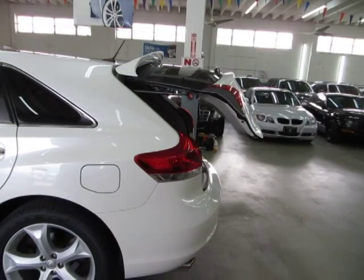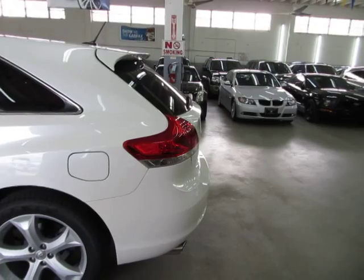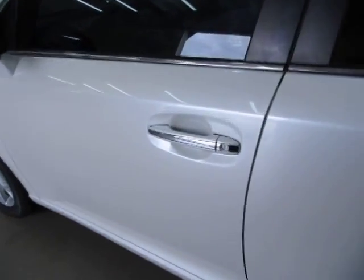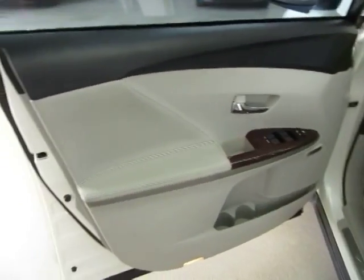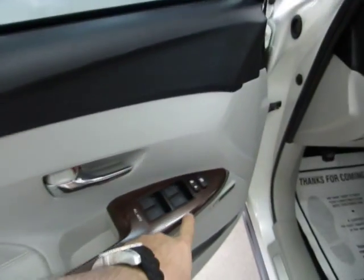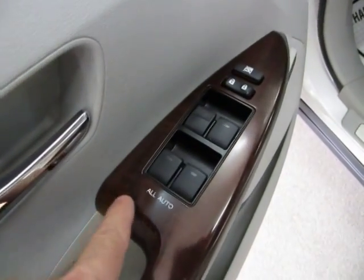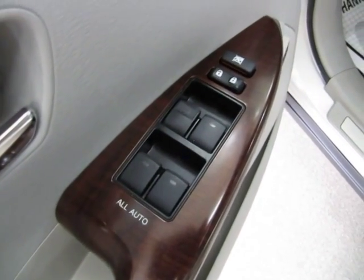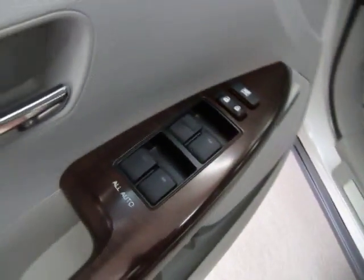Let's get inside and get it started to show you the interior options. I'll show you how the intelligent key works — you put it in your pocket, and when you approach the vehicle it senses the key is nearby and opens the car for you. The door panels are light gray on the bottom with black on the top. You've got wood trim paneling and wood accents, power windows, power door locks, cruise control, and tilt wheel. All power windows are automatic — one touch, so you don't have to hold the switch.